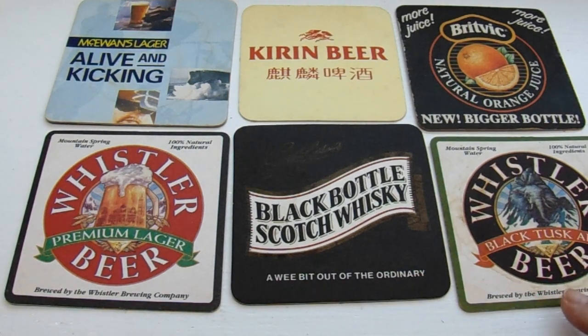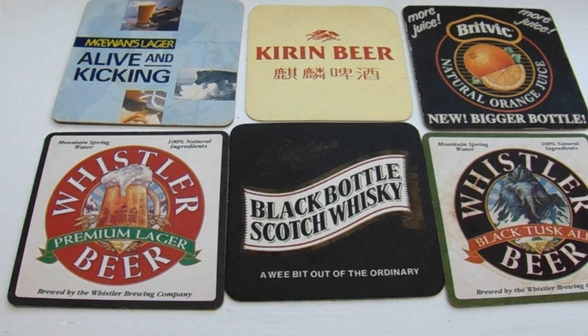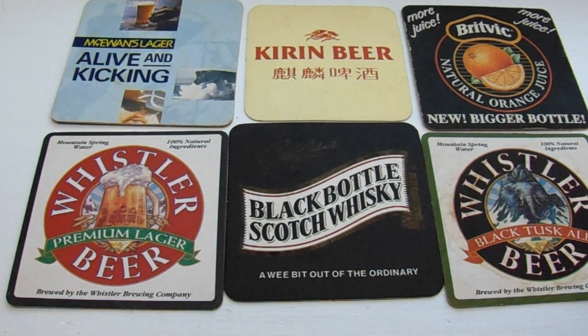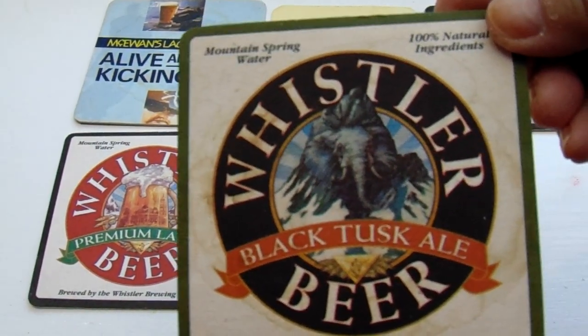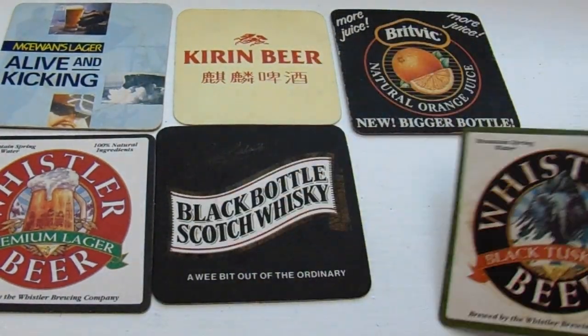This is a different kind of beer — Whistler Black Tusk Ale. A Black Tusk Ale. Well, look at that — a little different, ain't it? Black Tusk. And nothing on the other side.